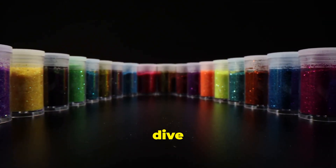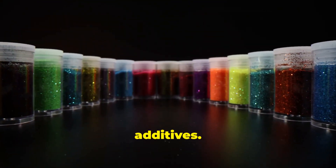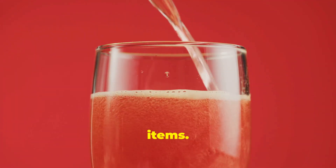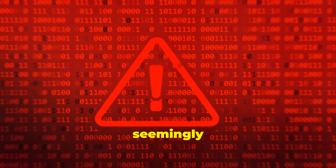Welcome back to our channel where we dive deep into the world of food additives. Today we're shining a spotlight on Red Dye 40, a widely used coloring agent that lurks in numerous everyday food items. But what dangers does this seemingly harmless dye pose? Let's find out.